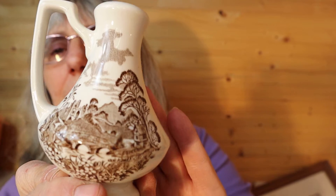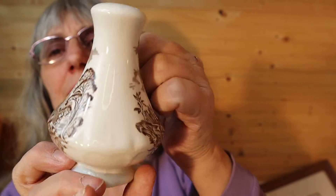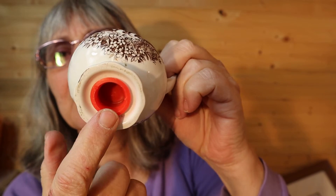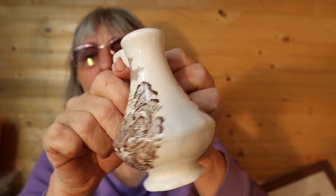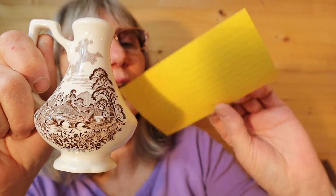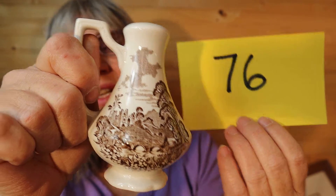I have this one shaker. This pattern is popular. This was from my dad's. The stopper is there, and it's about three inches tall. I should have looked up the name of the pattern, but it's like a brown color. So for this shaker, it is $4, number 76.